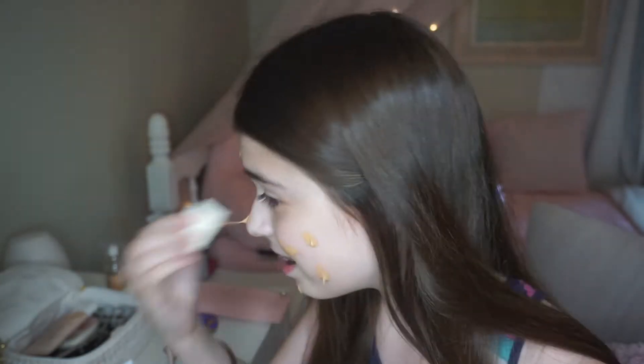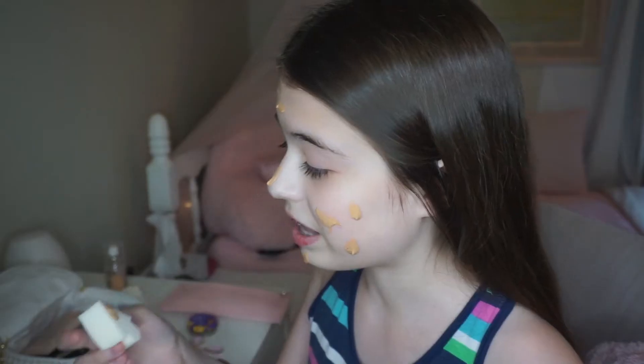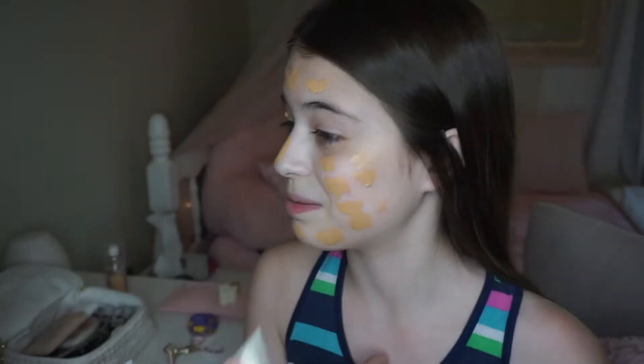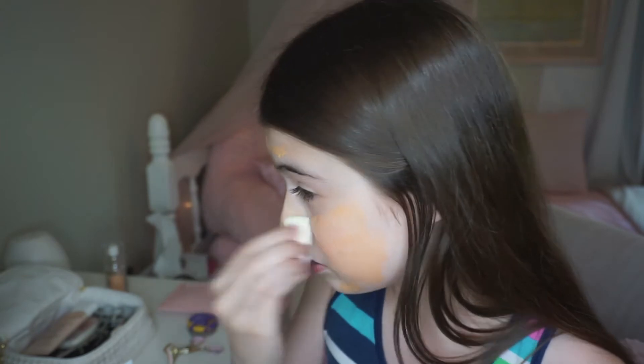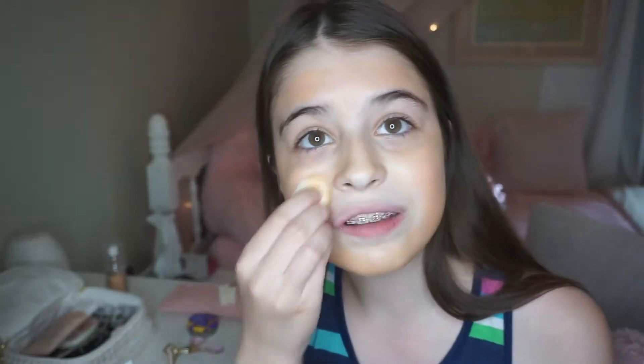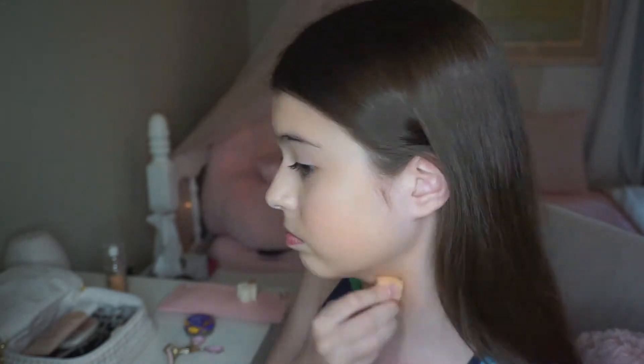I think you guys can tell that I do not wear foundation at all. I don't even know what I'm doing here. Okay, that is way too much. I'm gonna blend that in. Well, as you can see, this is not my shade, like at all, and it's not even blending in that well. I'm gonna put some on my neck because it's gonna look so weird if I don't blend it down. Oh no, this is so bad. Okay, that took me a good five minutes to blend in.